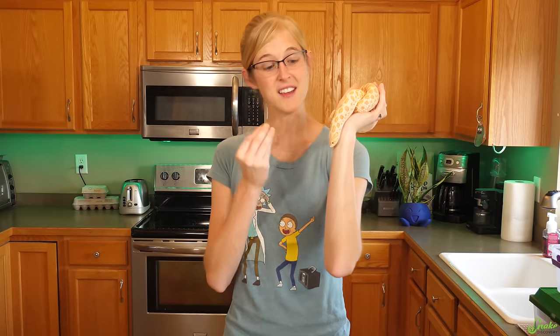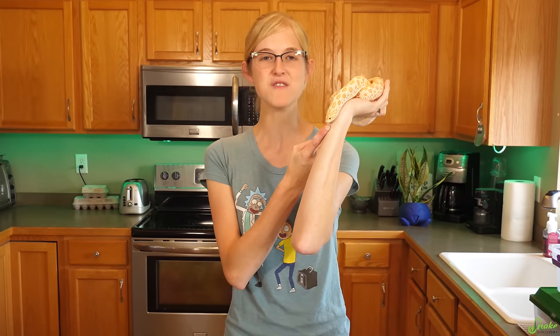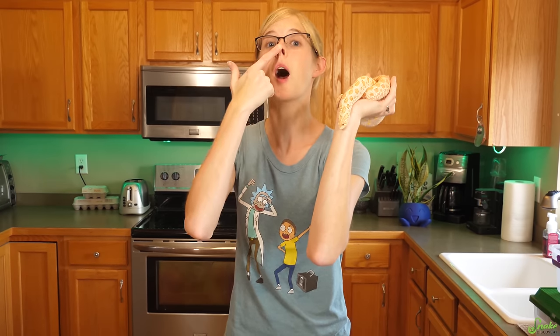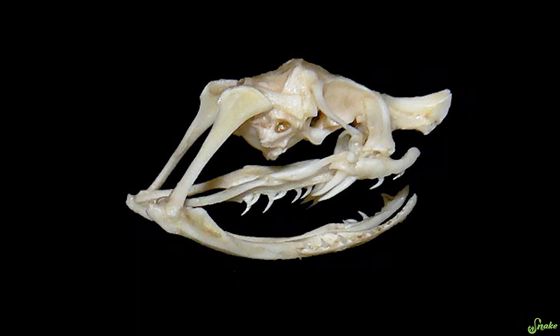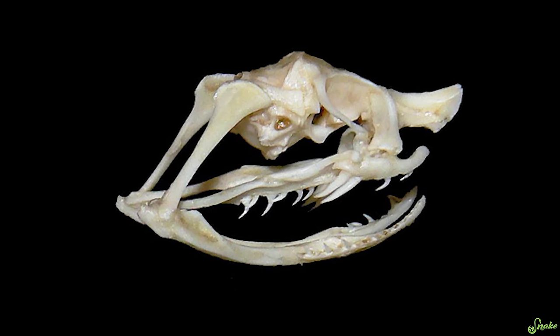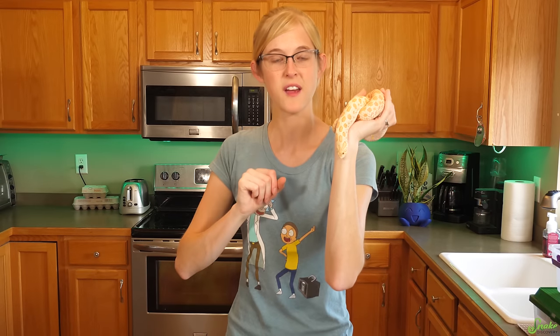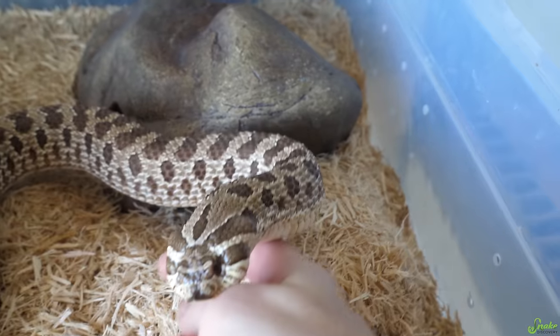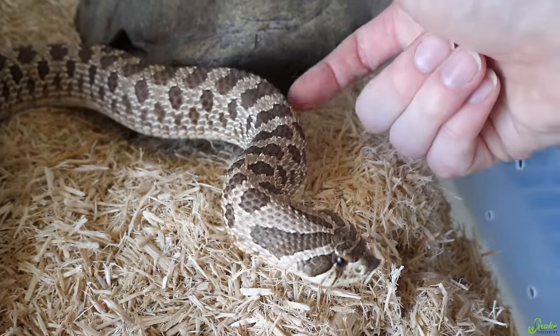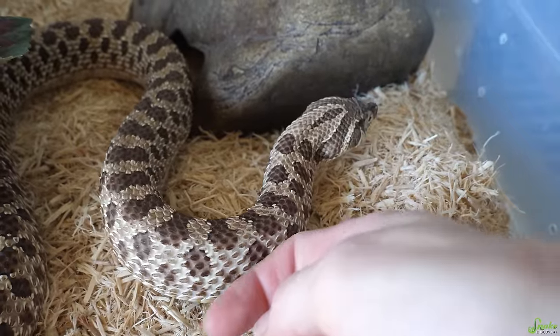Speaking of hissing, the hognose snake's noise when it strikes isn't actually a hiss from its mouth. Instead, these guys have a very unique rostral scale — the scale right in front of their nose — that is pushed up even in their skeleton. That allows them to make a very loud noise when they exhale through their nose. So they will bluff strike, quickly jerk their body, and exhale quickly through their nose to make a hissing sound, hoping that scares you away.